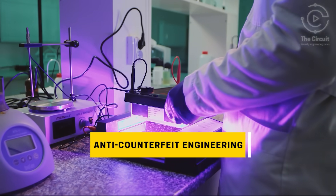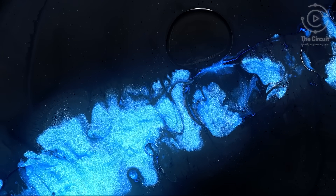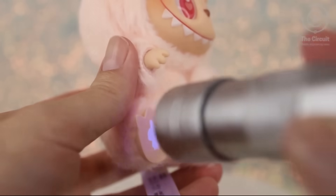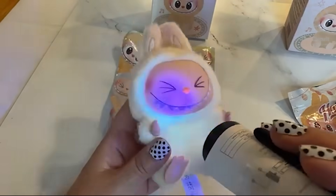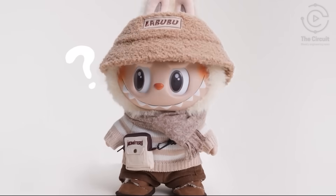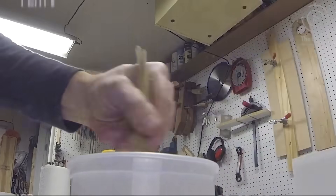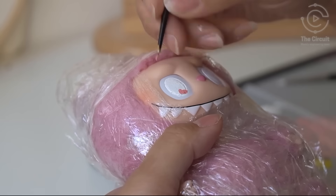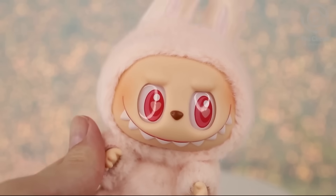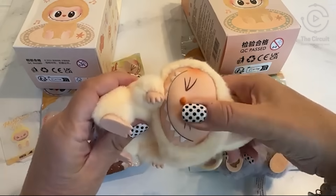Engineers at PopMart designed a micro-UV ink stamp that's invisible under normal light but glows under ultraviolet. This isn't decoration — it's a precision anti-counterfeit system for your LaBubu. PopMart's engineers selected a polymer-friendly UV ink that resists wear for the life of this ugly, cute little creature. It's the kind of detail that blends artistry with collectible engineering.